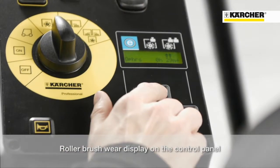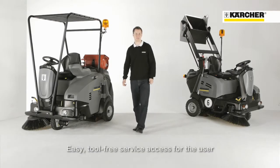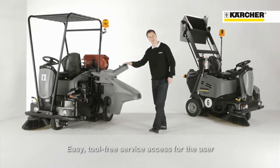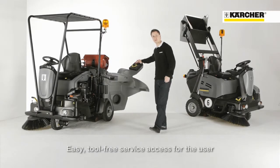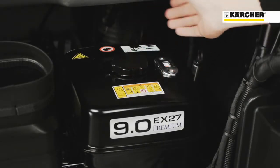The brush wear is shown on the display, so the operator knows exactly when replacement is needed. The machine offers easy service access — all necessary service points are easy to access without tools, such as petrol refilling or checking the oil.